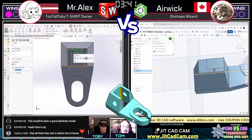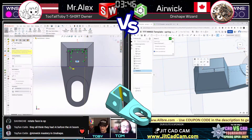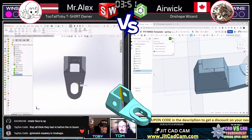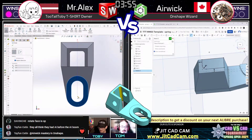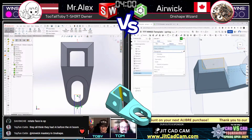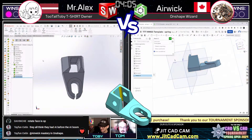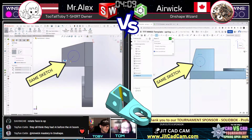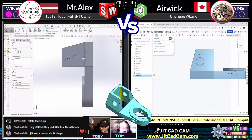Mr. Alex is having to do things twice since he didn't use a mirror earlier — he's already past the point where mirroring would help. Airwick finishes his sketch and turns it into a cut extrude. The commentators compare it to a tennis match, heads going back and forth. Incredibly, both runners are drawing the exact same sketch at the exact same time.